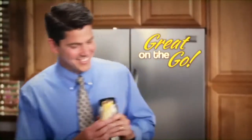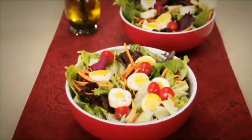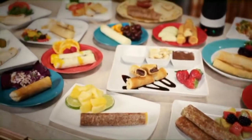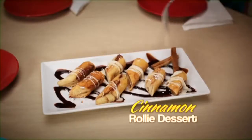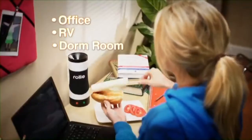And because of their round shape, you can take them for a quick meal on the run, or serve up bite-size party fun, or cut them to add fantastic flavor to salads and sandwiches. And eggs are just the beginning — make a tasty Rolly Burrito, a perfect pizza Rolly, or a cinnamon Rolly for a delectable dessert. It's perfect for the office, RV, or dorm room.